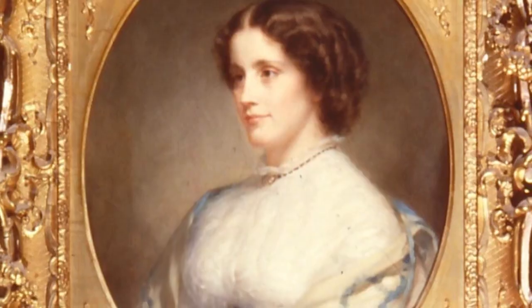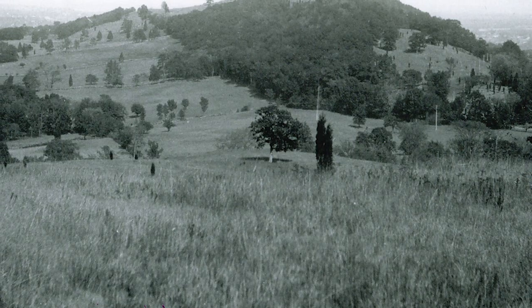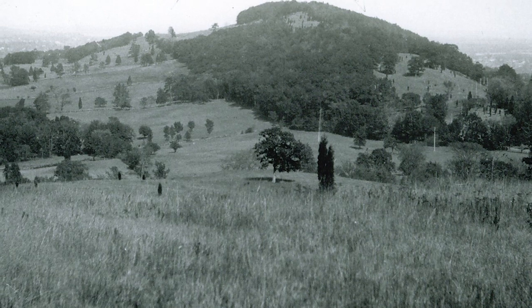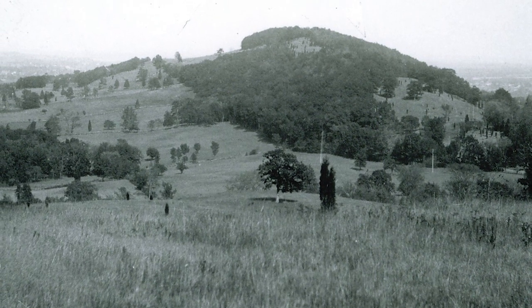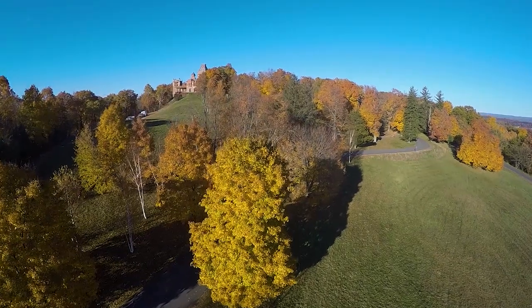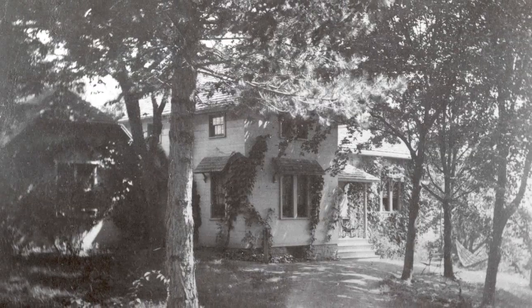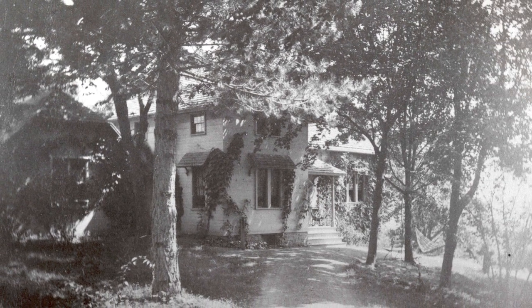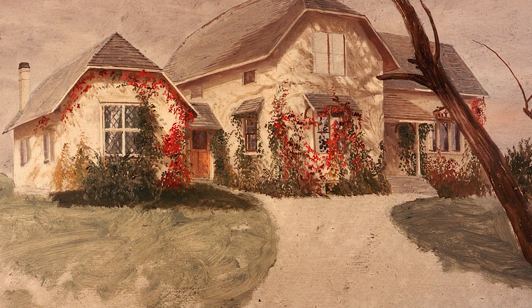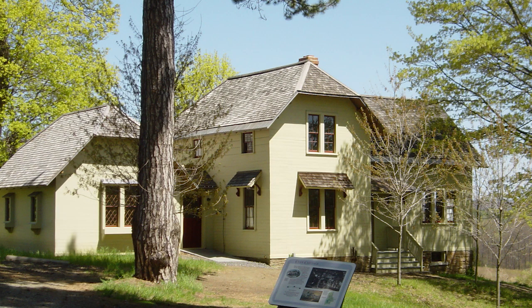Frederick Church married Isabel Carnes in 1860, and they purchased a 126-acre farm as a retreat from city life. This property comprised the southern half of what would ultimately become Olana's 250 acres. They built Cozy Cottage in 1861, designed by the firm of noted architect Richard Morris Hunt. This farmhouse survives today as the offices of the Olana Partnership.